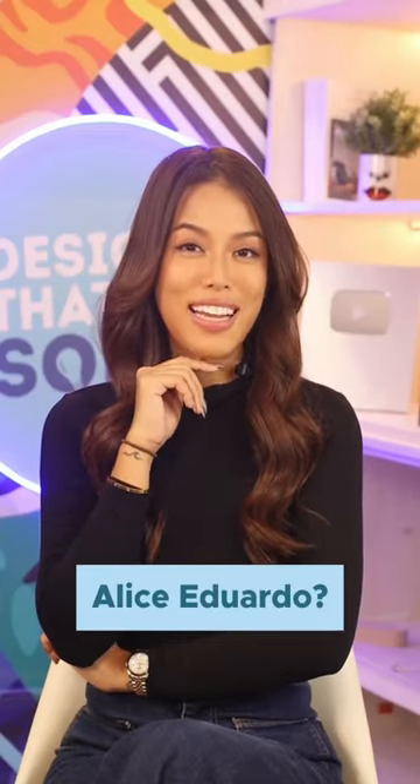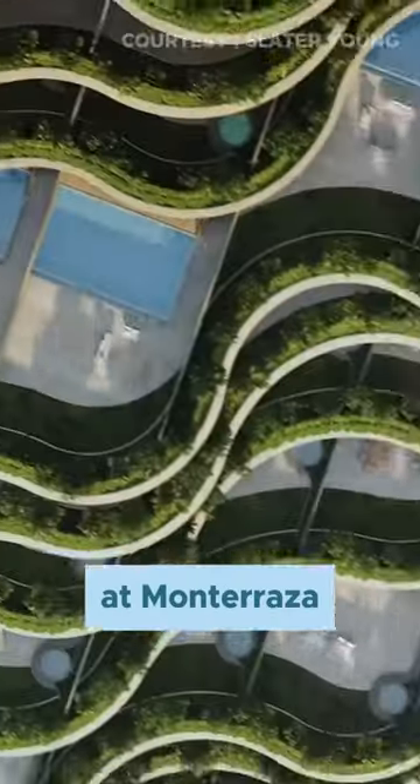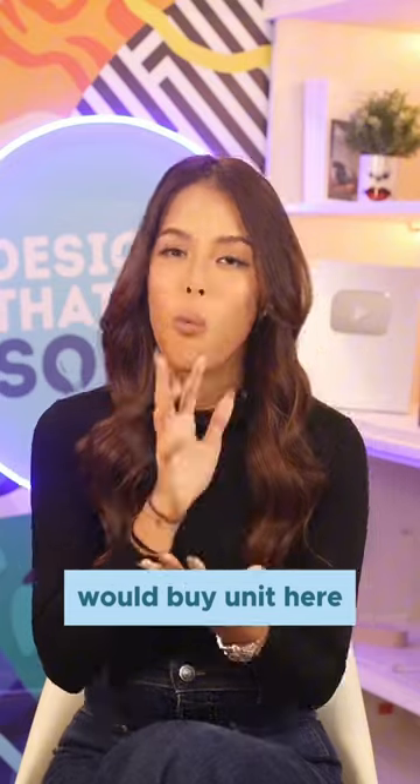Designing a condo for a billionaire like Alice Eduardo? Kind of. We reimagined the project of the Rise of Monteraza — and if a billionaire would buy a unit here, what would it look like?